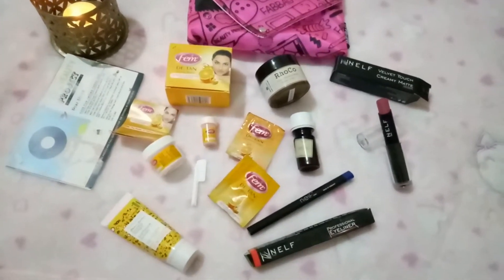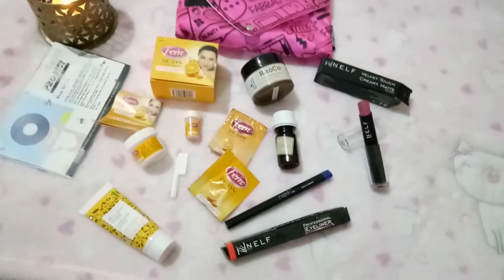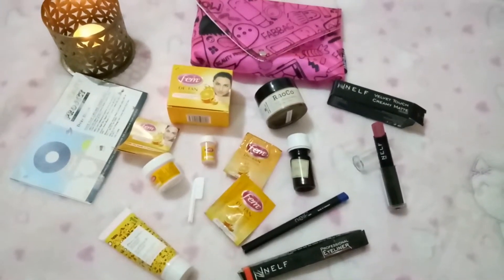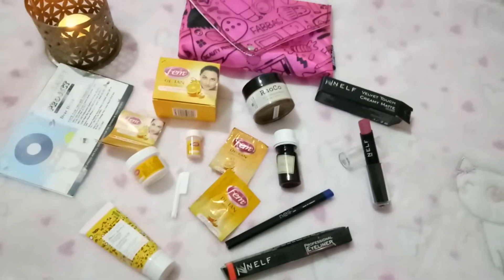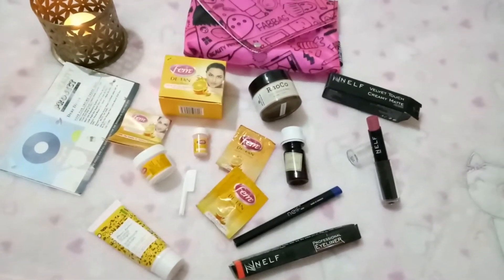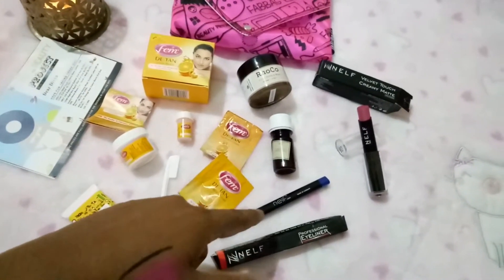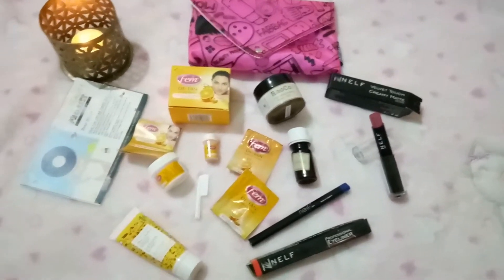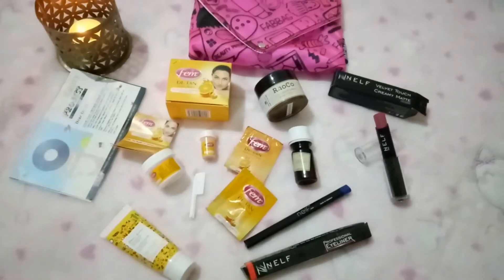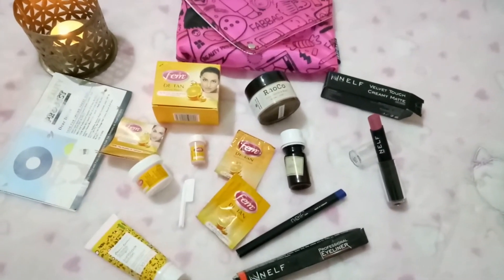That's all for this month's Fab Bag! We got six products and the total worth of this box is around 2,400 rupees, which is really worth it. Fab Bag also has offers for first-time subscribers — 5% to 10% off. I'm really excited to try the Tijori elixir and I love the eyeliner. Thanks for watching! If you like this video, hit that like button, subscribe to my channel, and follow me on Instagram. Have a great day, bye!